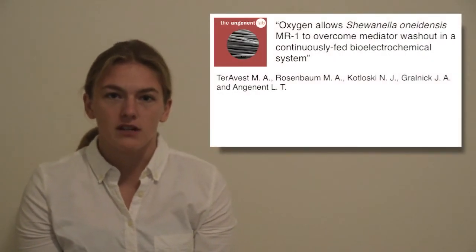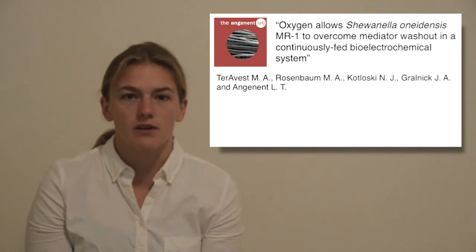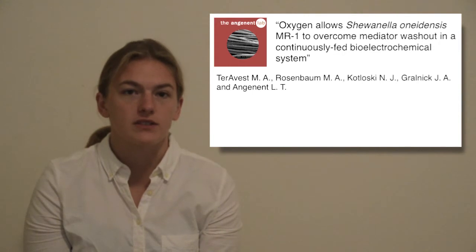Our recent paper in Biotechnology and Bioengineering focuses on the physiology of Shewanella oneidensis in anode chambers of bioelectrochemical systems.